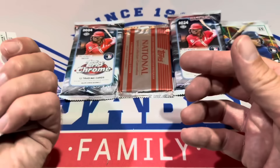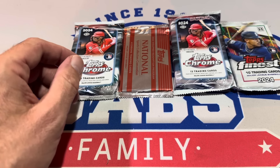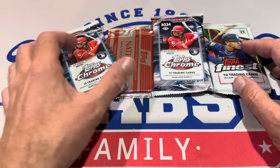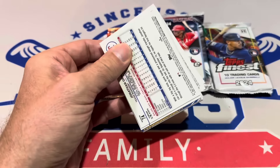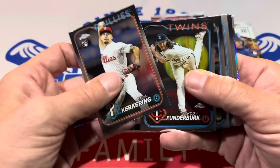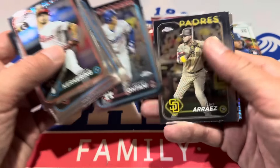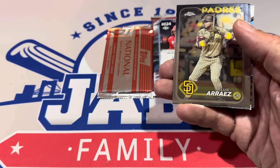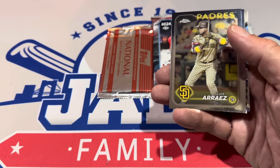Unfortunately just a base pack there with nothing crazy — no Big Apple parallels. We'll have to find something in these last four. We'll go with the Chrome Jumbo packs — there are two of them — probably about a $40 pack or so. Let's see: there's an Ohtani, and that is a $20 card on the buyback. Not too shabby — we'll take it.